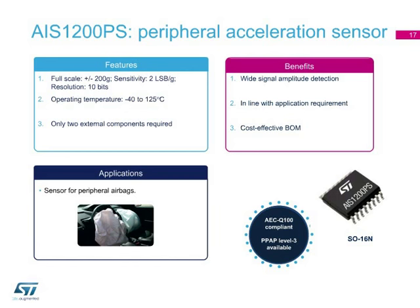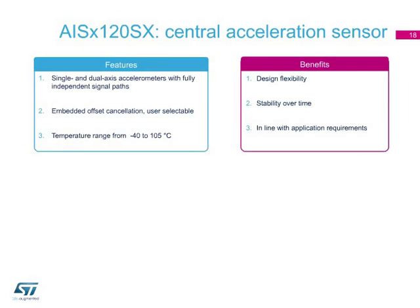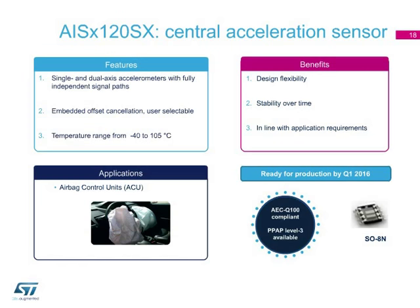The AIS-1120SX and AIS-2120SX are respectively single- and dual-axis accelerometers for airbag control units. These two devices are pin-to-pin compatible and therefore interchangeable. Their embedded offset cancellation guarantees stability over time. Available in a plastic SOIC 8 package with an extended temperature range from minus 40 to plus 105 degrees Celsius, they are suitable for the specific application for which they are designed.